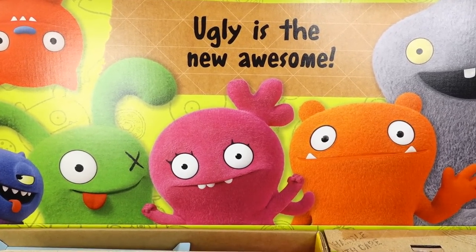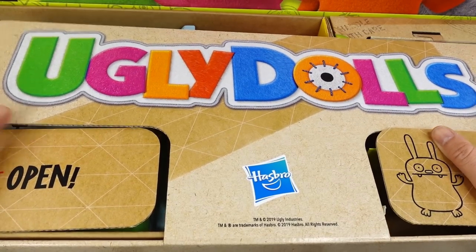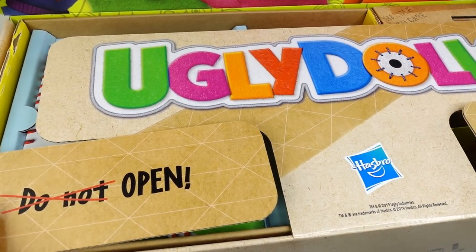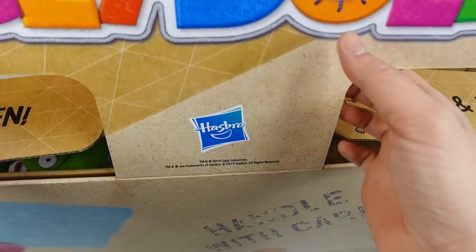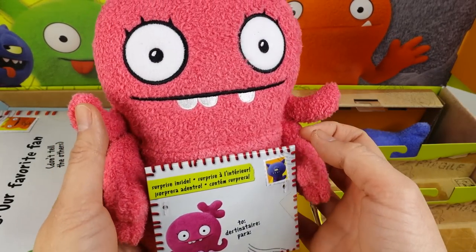The box is so pretty. It says 'Ugly is the new awesome,' and down here it says 'Ugly Dolls.' Over here it says 'Do Not' — crossed out — 'Open,' and over here it says 'Ugly and Proud.' So let's go ahead and open this up.